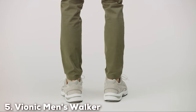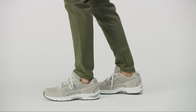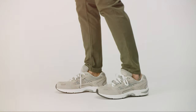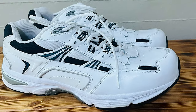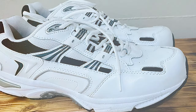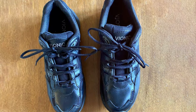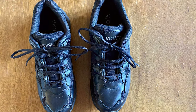Finally, the number 5 position is held by the Vionic Men's Walker. For men with flat feet in search of exceptional walking shoes, the Vionic Men's Walker is a game-changer. I've had the opportunity to test and evaluate numerous footwear options, and these walking shoes stand out for their quality and comfort. The Vionic Walker is designed with biomechanical technology, featuring a podiatrist-designed orthotic insert that provides superior arch support. This is crucial for individuals with flat feet, as it helps align the feet and reduce discomfort during extended walks.